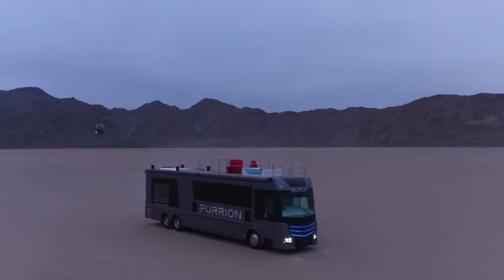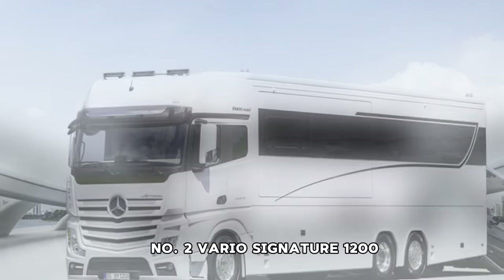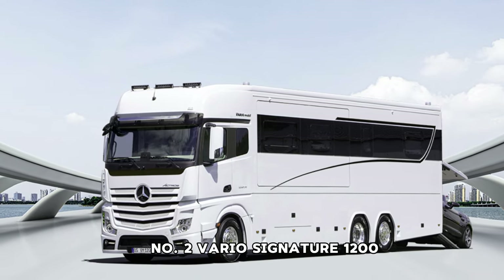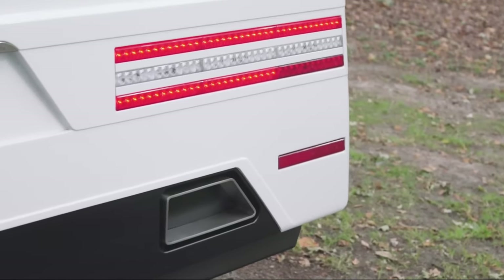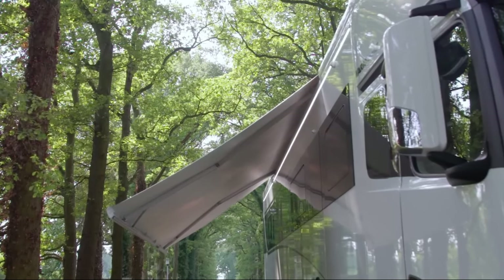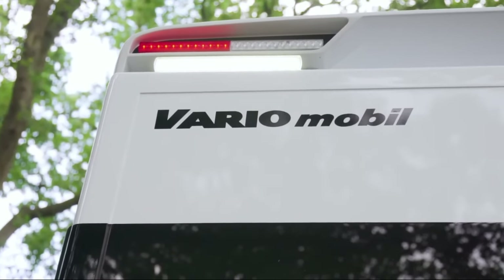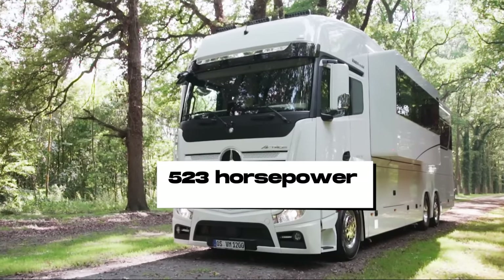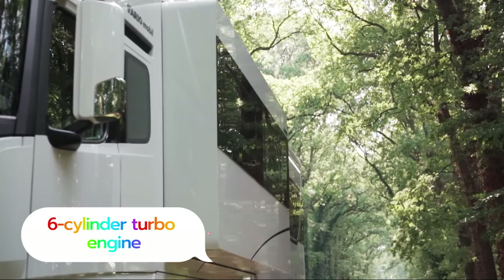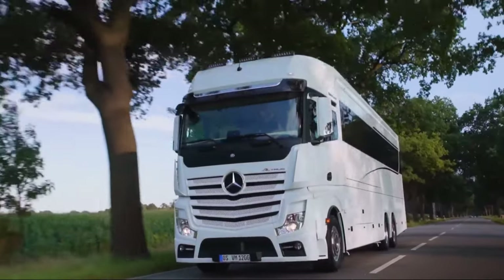The Furion Elysium promises not just a journey, but a lifestyle of opulence and convenience on the open road. Number 2: Vario Signature 1200. The Vario Signature 1200 stands out as a pinnacle in its class, boasting unparalleled features. As the largest and among the priciest motorhomes available, it's a symbol of luxury and innovation, crafted by the renowned German company VarioMobil and driven by a robust 523-horsepower six-cylinder turbo engine. Noteworthy is its distinctive hydraulic ramp, facilitating effortless loading and unloading of your preferred vehicle.